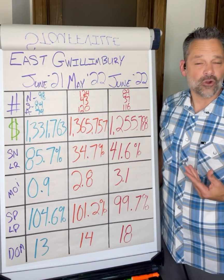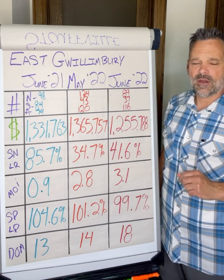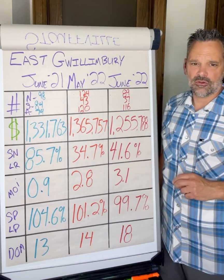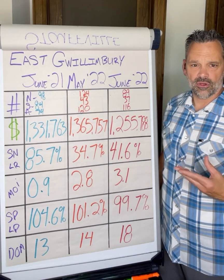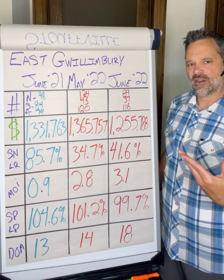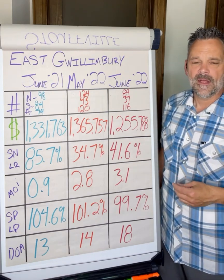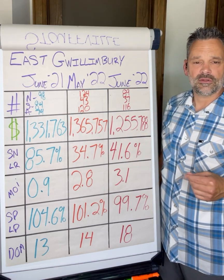There is a lack of urgency from buyers right now. So for sellers, you want to make sure that your home is showcased in its best light, priced accurately to the market, and come up with a couple of strategies with your realtor of choice. If one strategy doesn't work to get your home sold, then what's the next one you're going to go to? I hope you found this information helpful. Feel free to reach out to me with any questions.